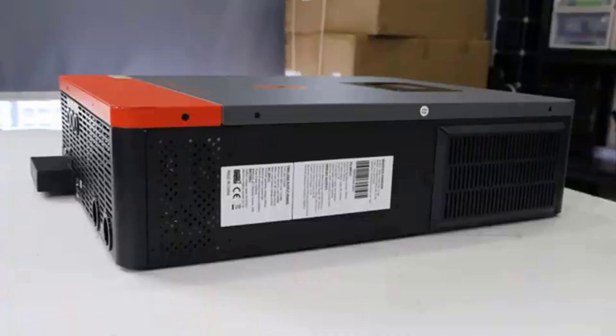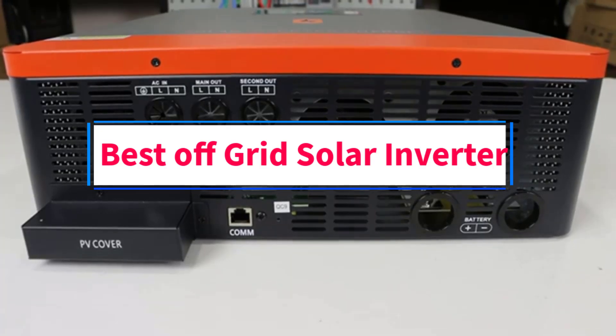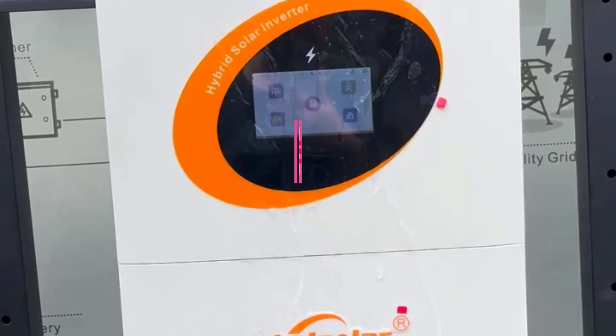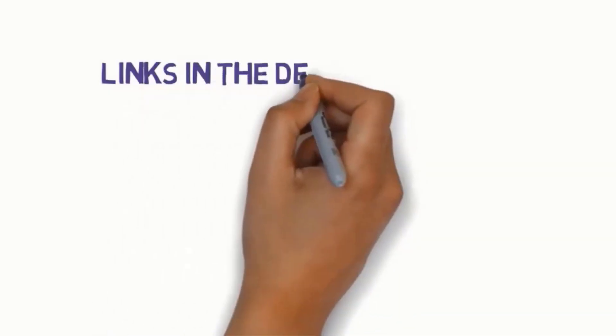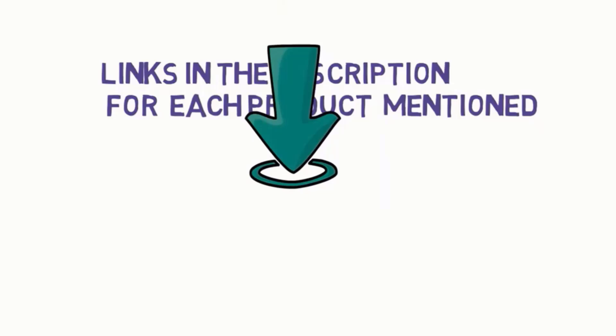Hi guys, welcome to my channel. Are you looking for the best off-grid solar inverter? In this video, we will look at some of the 5 best off-grid solar inverters on the market. Before we get started, we have included links in the description, so make sure you check those to see which one is in your budget range.